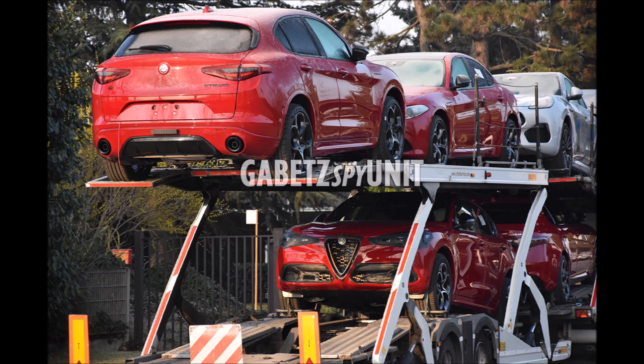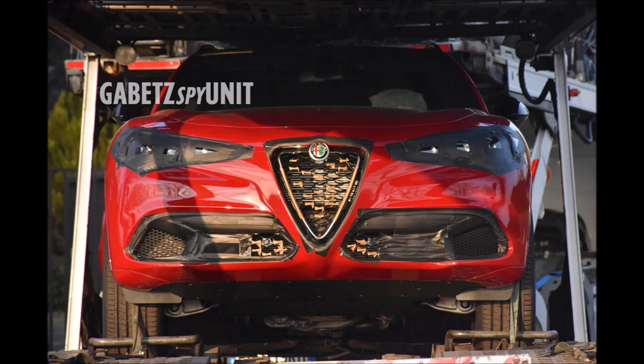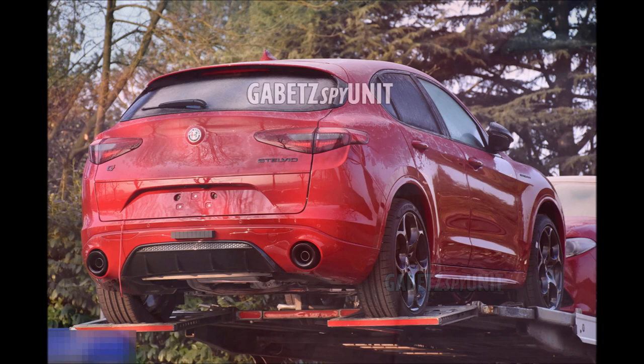These new spy photos have confirmed those first Stelvio spy shots we saw — the ones in the factory and the one out on the street — showing that we do see the new matrix LED headlights that are taped up, and we do see the new front bumper design as well that is taped. The trilobo Scudetto grille up front also has something going on.